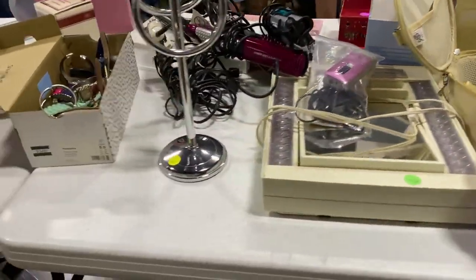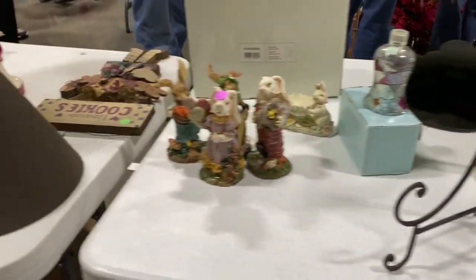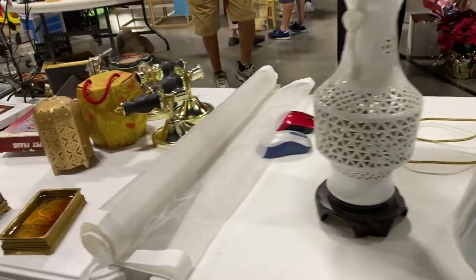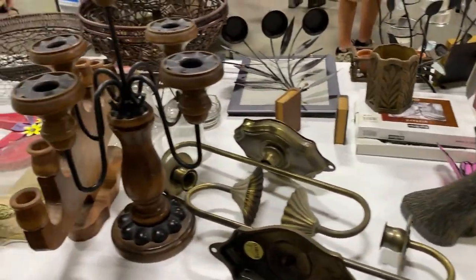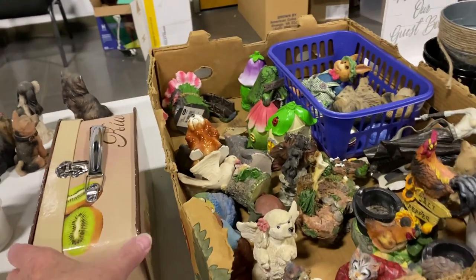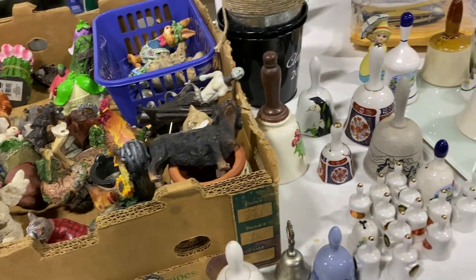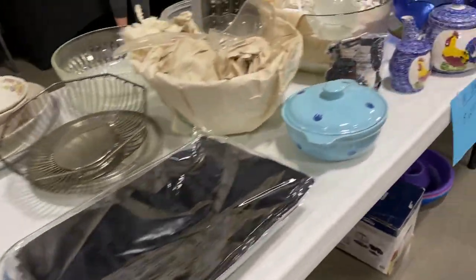There's some birdies. Yeah, there's a lot of people here. I headed to the glassware and dishes.